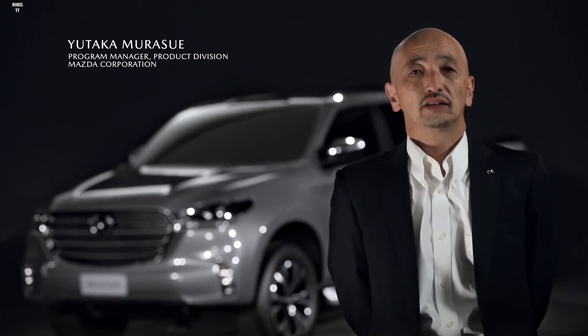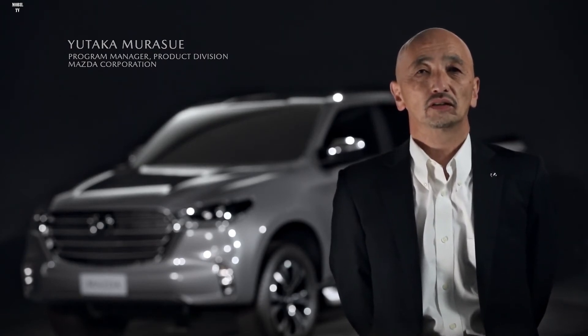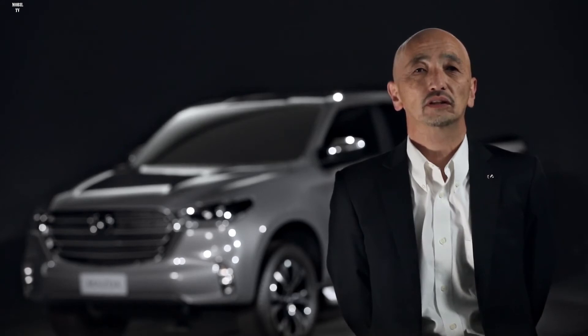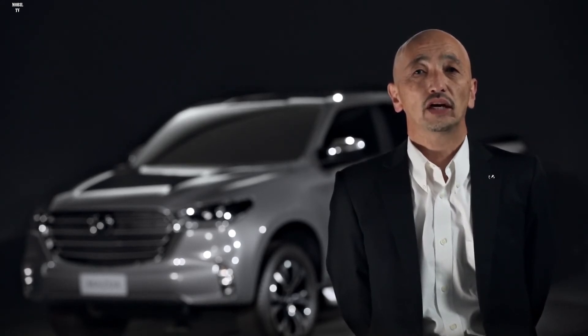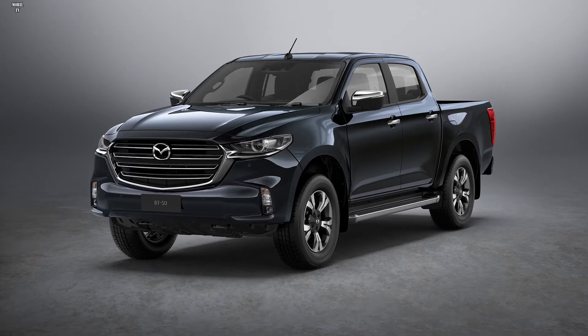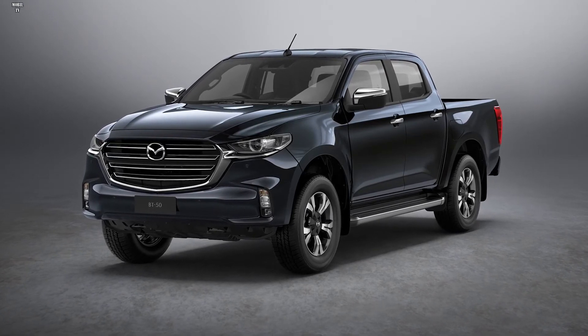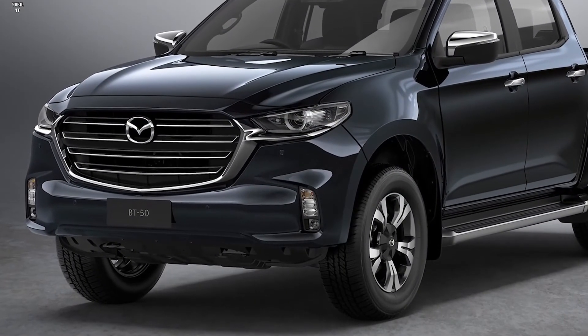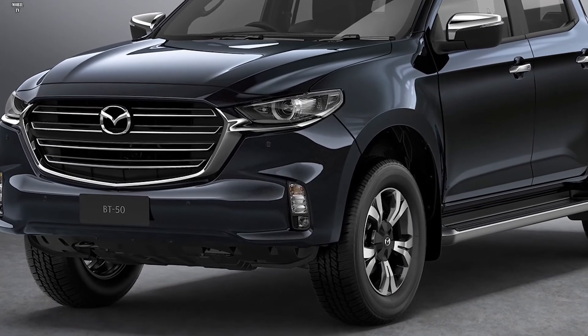Hello everyone. I'm Murasue, Program Manager of new Mazda BT-50. Today I feel very happy to reveal the new BT-50 to everyone. BT-50 is Mazda's only pickup truck. It was released in 2006 and has been sold mainly in Oceania, ASEAN, Latin America and Africa. The vehicle has been supported by active pickup users across various scenes including leisure and business, due to its sporty and powerful design, excellent driving performance and functionality. We want to deliver fun and delight to such customers through the new BT-50.